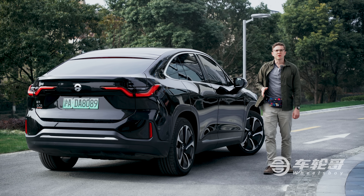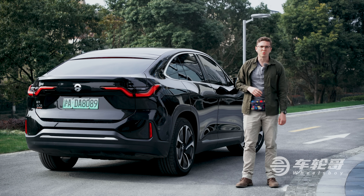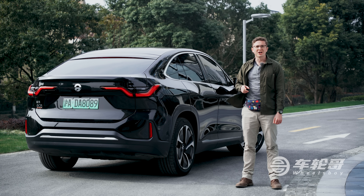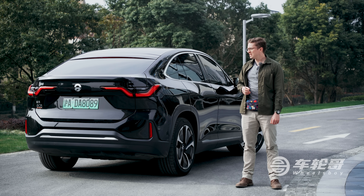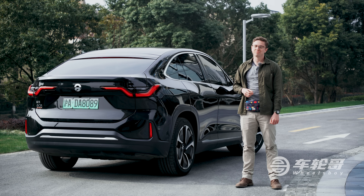When NIO debuted their ET7 sedan concept late last year, NIO president Qin Lihong made a lot of waves when he said it wouldn't just compete with the Tesla Model S, but also cars like the BMW 7 Series. Some people asked whether it was even possible for a small Chinese EV startup to provide luxury at that level. Well, having driven the EC6, my honest answer is: I think they already are. At $80,000, this thing truly earns its price tag by offering the type of technology and driving experience you'd expect for a car that expensive. Add in innovations like battery swapping, and I'd argue it's actually kind of a bargain.